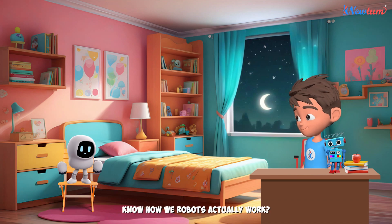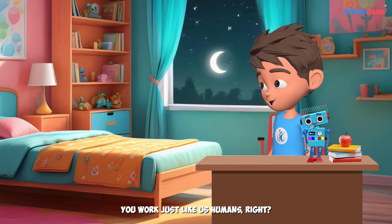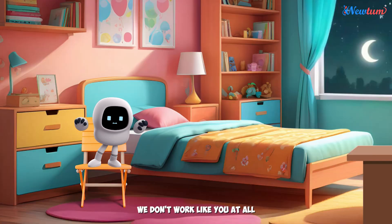Adi, do you know how we robots actually work? You work just like us humans, right? Nope, we're machines, Adi. We don't work like you at all.